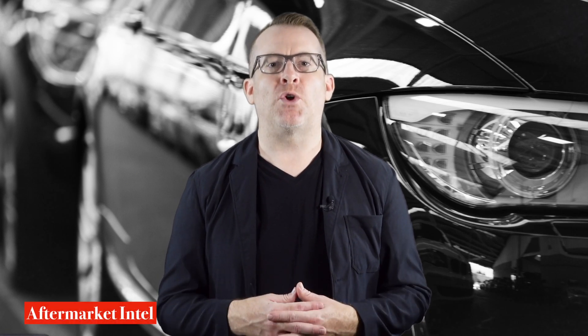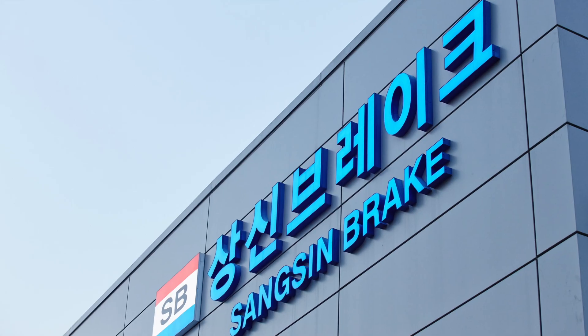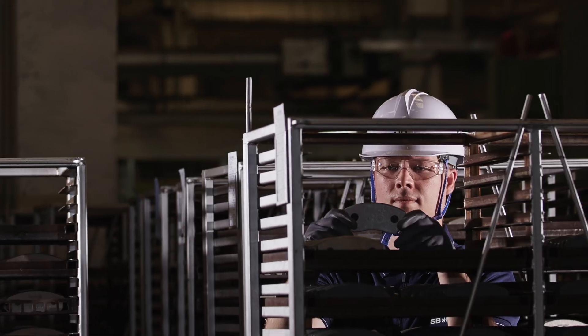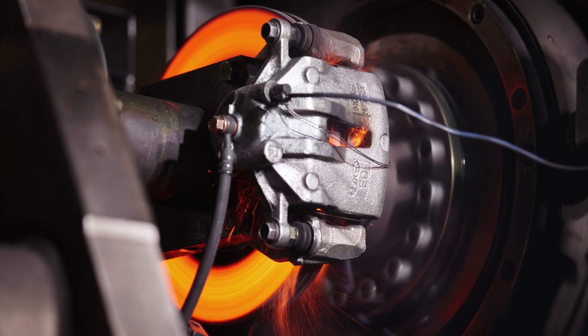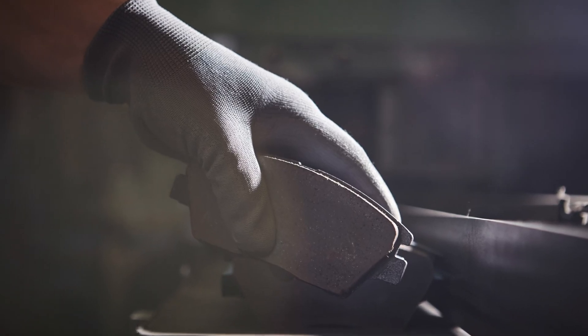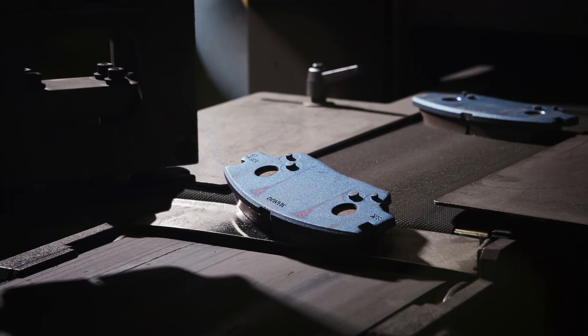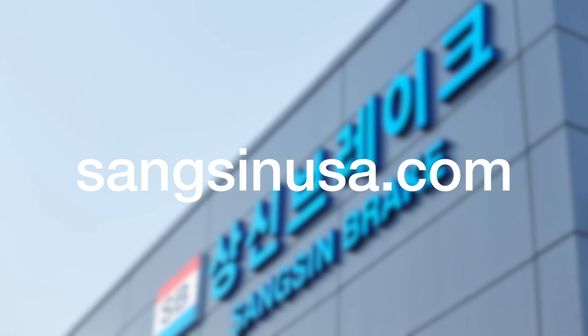And if those components aren't in good working order, the AEB system won't perform as well as it should. Sangsin Brake America brake pads are trusted by many of the world's top automakers and millions of automotive service repair professionals and do-it-yourselfers worldwide. To learn more, including which premium retailers carry the Sangsin Brake brand, visit SangsinUSA.com.